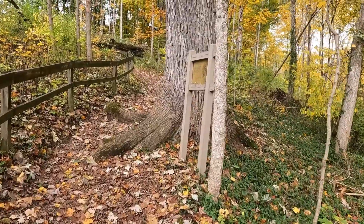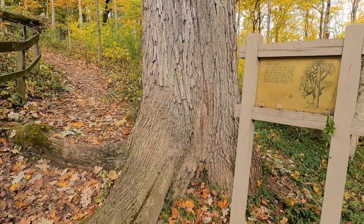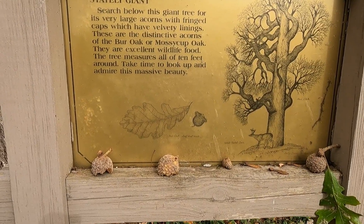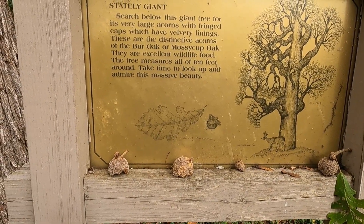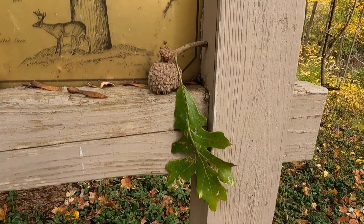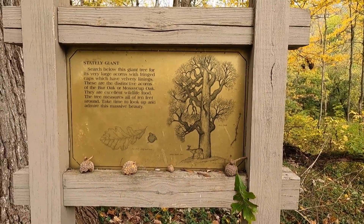Check out this tree right here — a little information about it. We call it a stately giant. It's a mossy cup oak. Very large acorns — you can see right here, I'm assuming these are the acorns. That's definitely an oak leaf. The burr oak, or mossy cup oak.